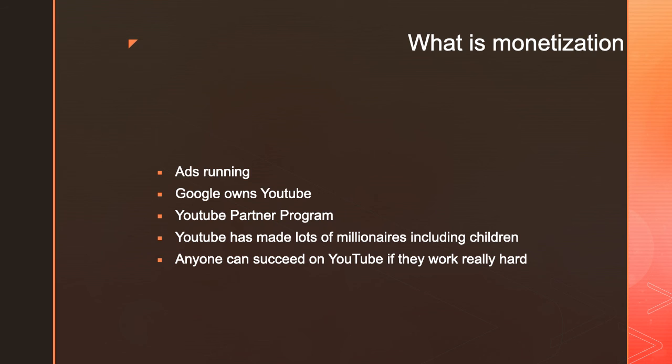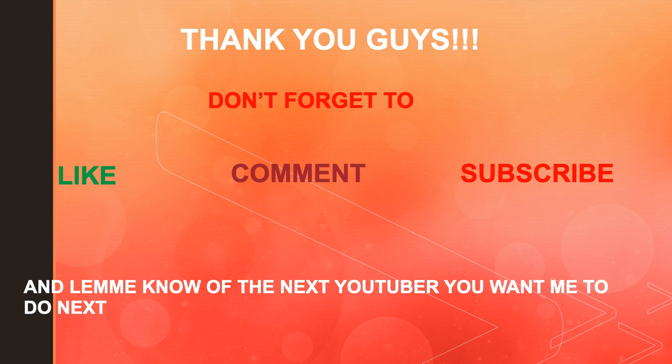Even look at my channel. When I started this channel, I did not think I would be able to earn even 20,000 subscribers, and right now I have over 20,000 subscribers. It just goes to show that anyone can succeed on YouTube as long as they're consistent and don't give up. Thank you guys — don't forget to like, comment, and subscribe, and let me know which YouTuber you want me to cover next. Bye!